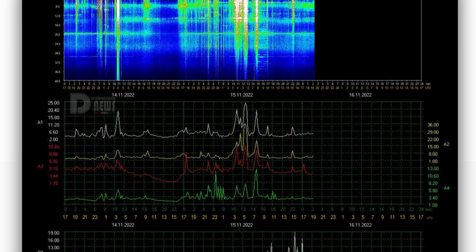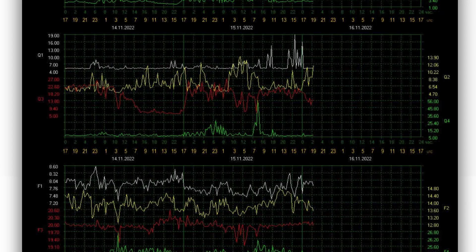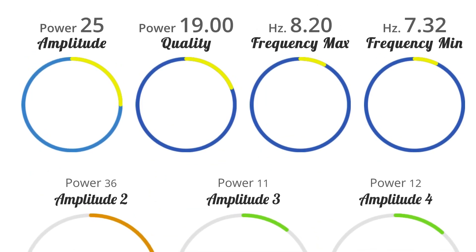Schumann resonance for today is at a power of 25 — heightened telemetry today. We're sitting at power of 25, quality of 19, and an amplitude power of 36.